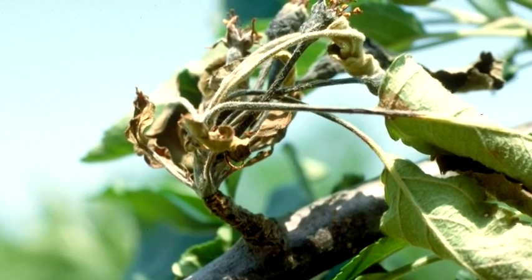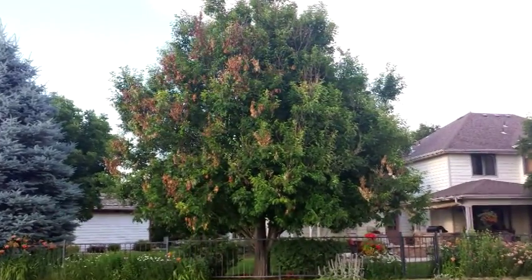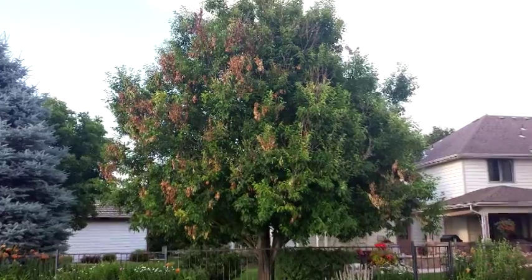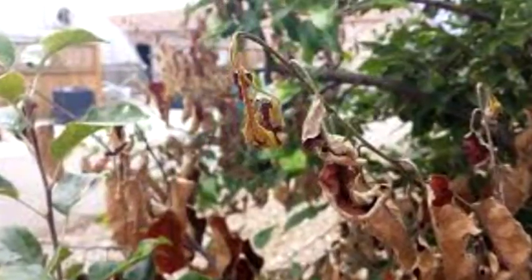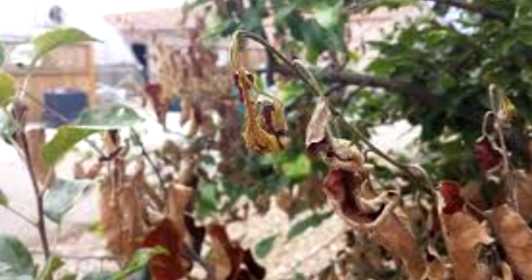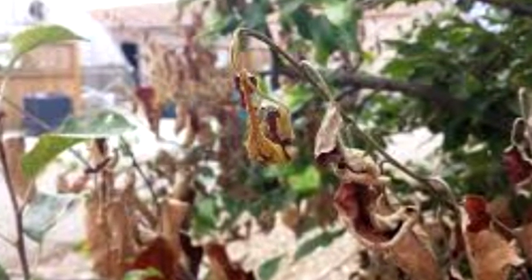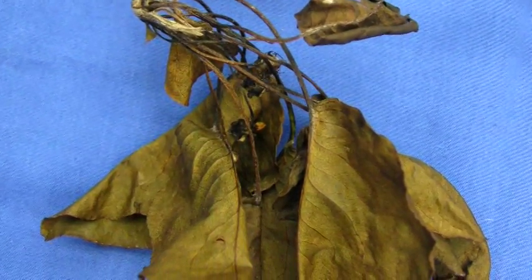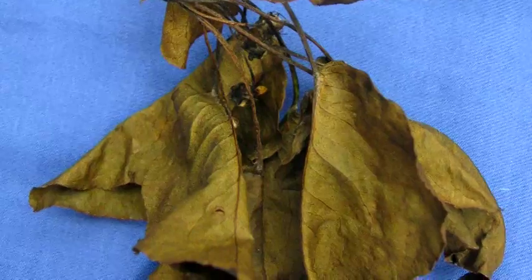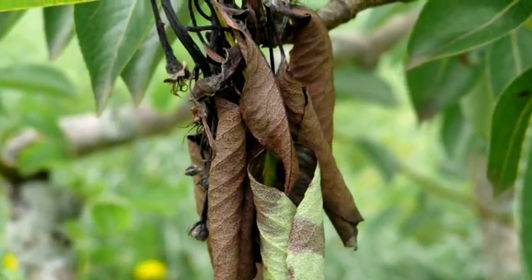There is no cure for fire blight. However, some trees can successfully be pruned. Severely damaged trees may have to be removed. Prune only in dry weather and make cuts at least 12 inches away from the site of infection and into healthy plant tissue. Dispose of all the infected material and sterilize pruning equipment between cuts by dipping the pruners in a 10% solution of bleach with a few drops of detergent.